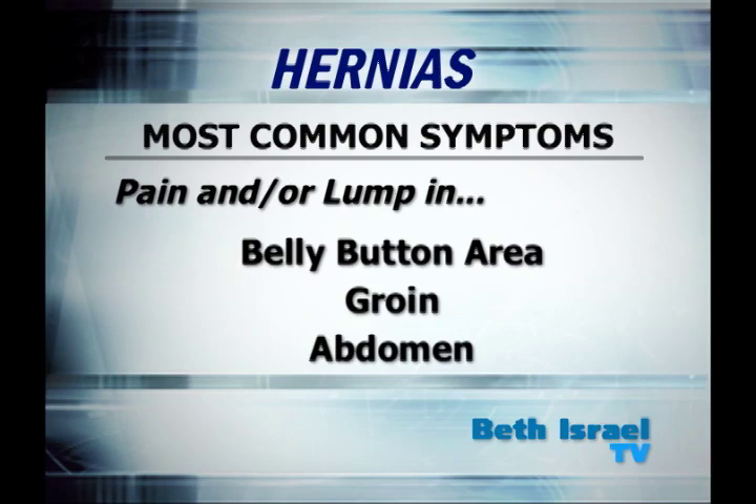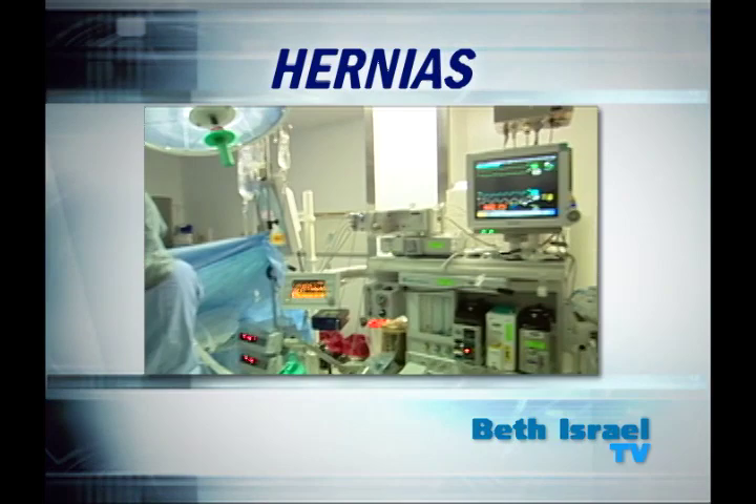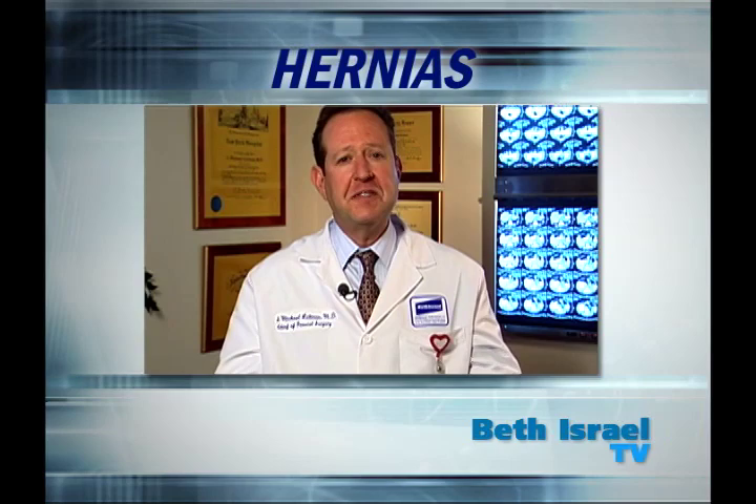Imaging devices such as a sonogram help us get a good picture of the extent of the problem. Repairing the hernia is usually done with minimally invasive surgery under sedation with local or general anesthesia. We use a piece of mesh to knit together the tear in the muscle.